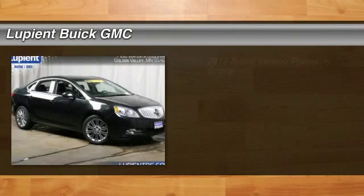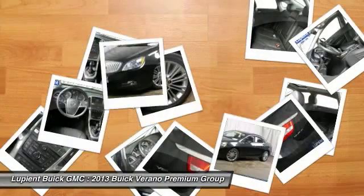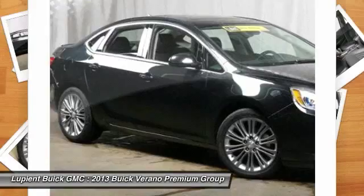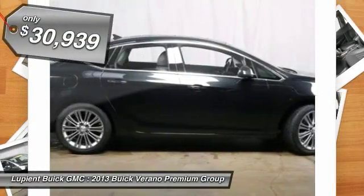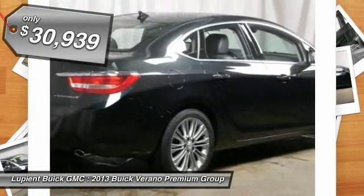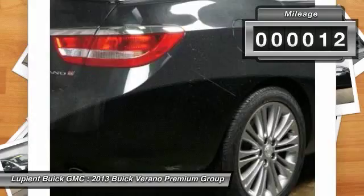The 2013 Buick Verano. The Buick Verano is a compact car built on the Delta II platform, designed and built from the ground up with the idea of it being a Buick. It's priced below $35,000. This vehicle has less than 100 miles. Come take a test drive today.